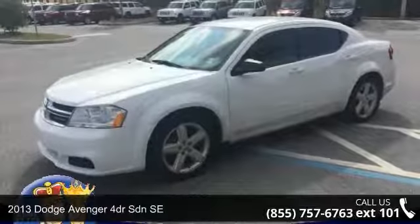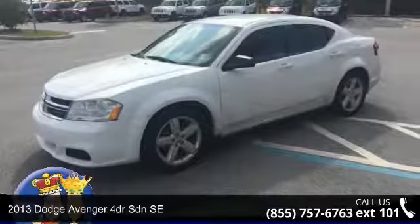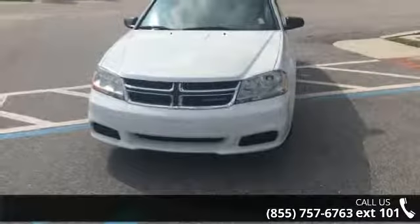Imagine yourself in this 2013 Dodge Avenger. If you are looking for a first-rate auto, this one could be yours today.